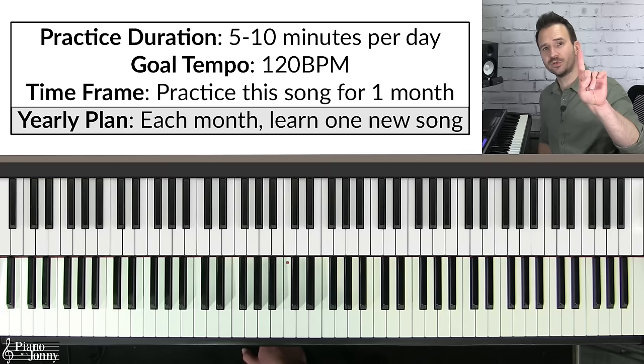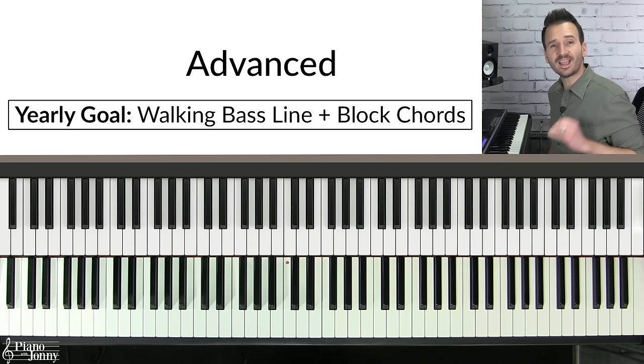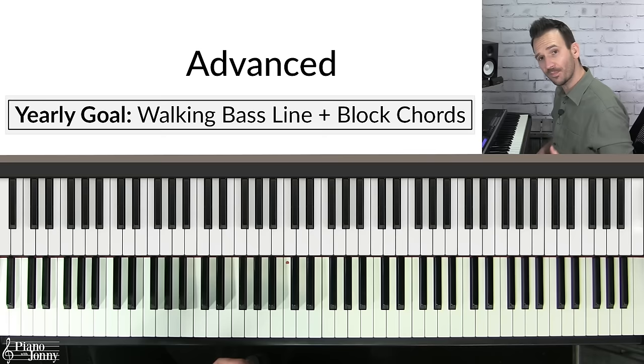I recommend that you focus on learning one new tune each month. You can find lots of great tunes by opening up a fake book.